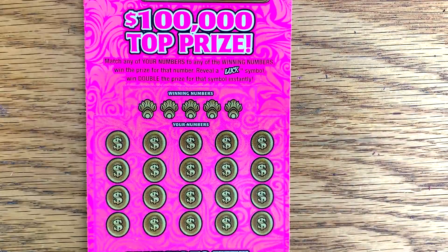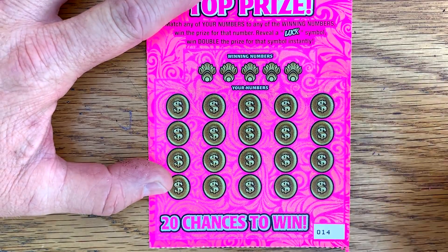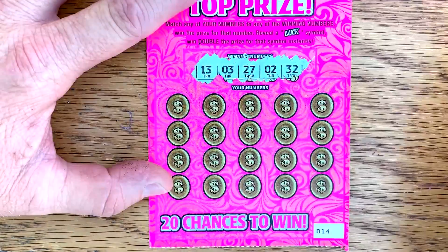Moving these over here. A little windy so I got my rock going. Let's see if we can go back to back. Ticket number 14. We got 13, 3, 27, 2, and 32.